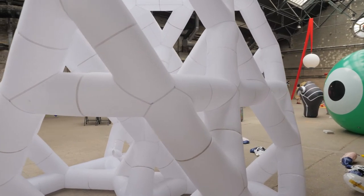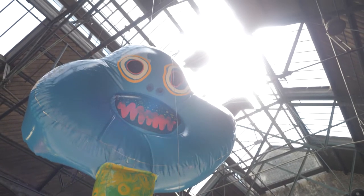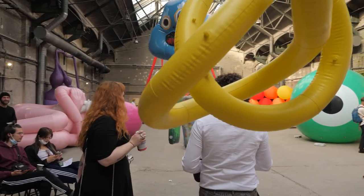I started doing inflatables about two years ago. For this exhibition I did a Machiavellian flower, if you want to call it that. It's a flower that represents a poison — something that doesn't go well in your body, but it's still something that perhaps you want to experiment with.